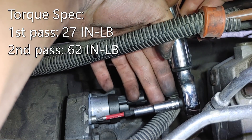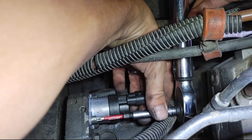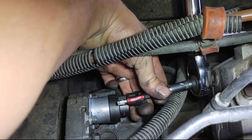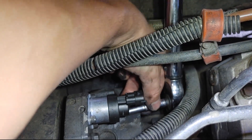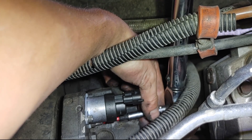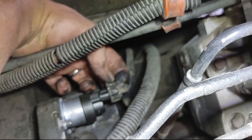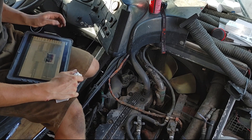All right, let's see if we can get the top one. Put the electrical connector on it. There we go.